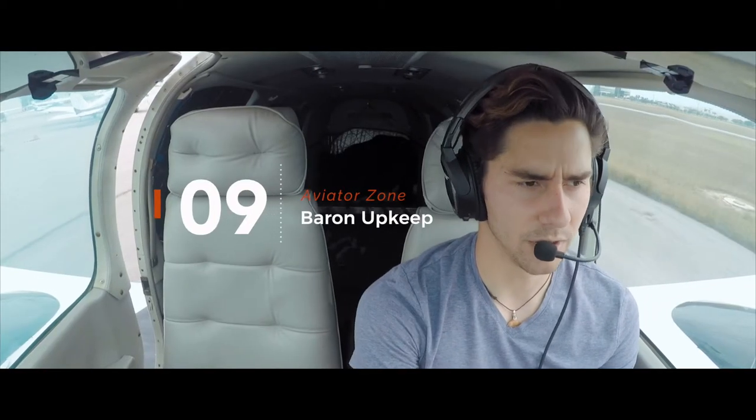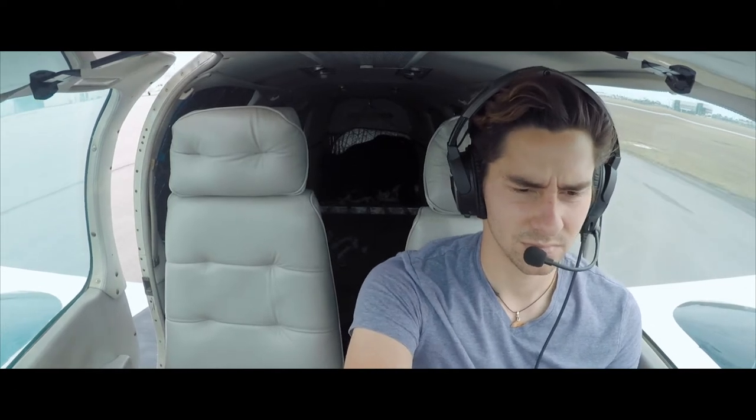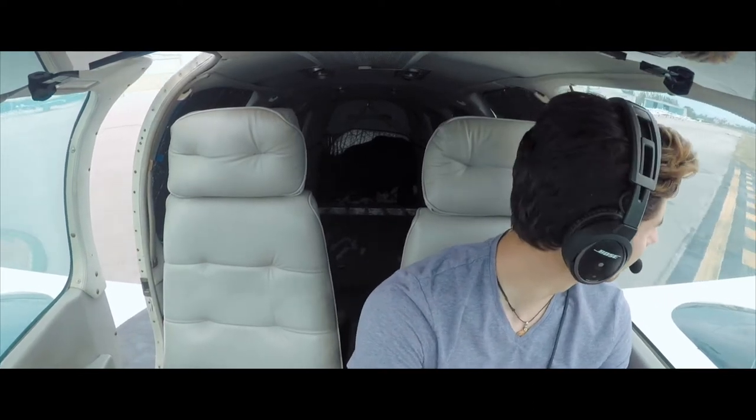Good morning sir, November 158 Bravo Bravo, spot 16, would like to reposition to our avionics. Number 158 Bravo Bravo, MME ground, taxi via Echo Delta. Echo Delta, 158 Bravo Bravo, thank you.